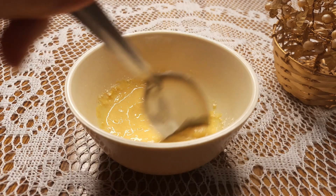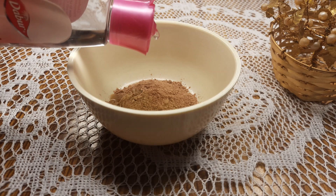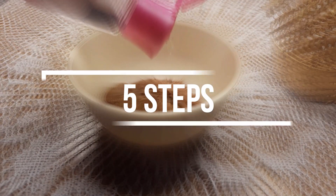Hey guys, welcome to my channel Popsy Girl. I am Debulina. Today I am going to give you a seven days challenge in which your skin will be clean, clear and glowing. You have to do five steps: cleansing, scrubbing, steaming, blackheads and whiteheads clean up, and face mask.